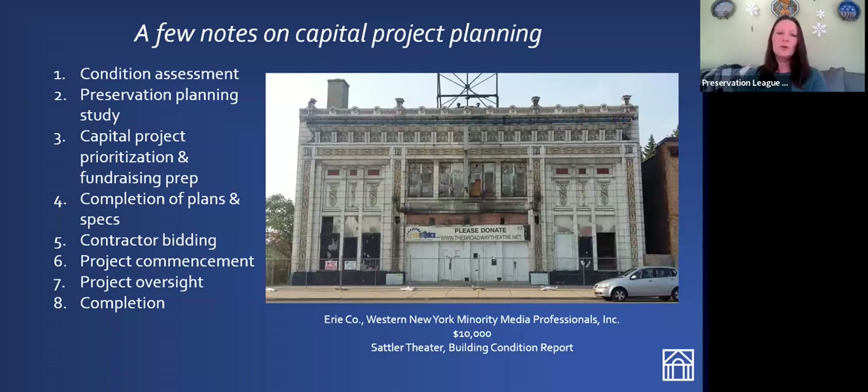A Preserve New York grant funds a report to take an overall look at your building, assess its existing condition, and make recommendations for repair and remediation going forward. You want to make sure your organization is prepared to tackle the entire process — we would hate to see you get a Preserve New York grant, have that study sit on a shelf, and never go anywhere. The picture on screen is the Sattler Theater, a historic theater in Buffalo where the Western New York Minority Media Professionals received a $10,000 PNY grant to undertake a building condition report.